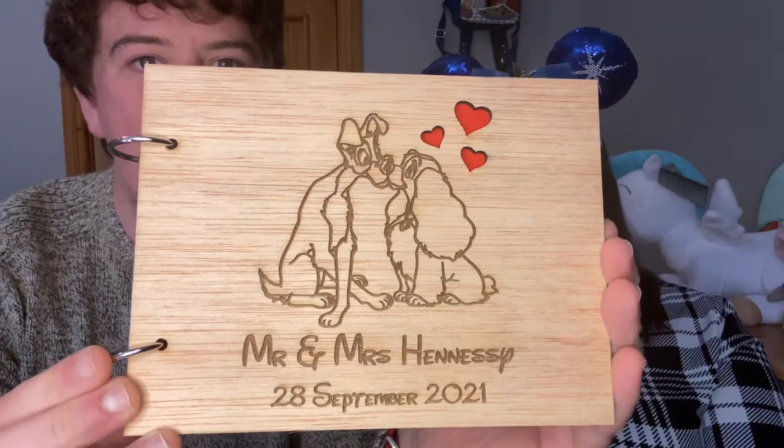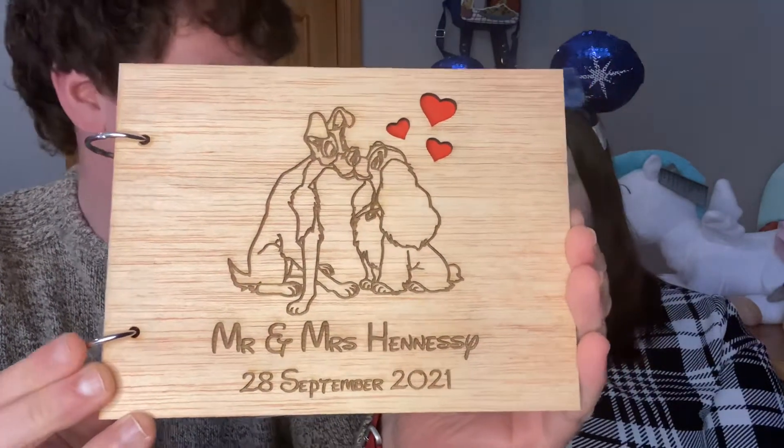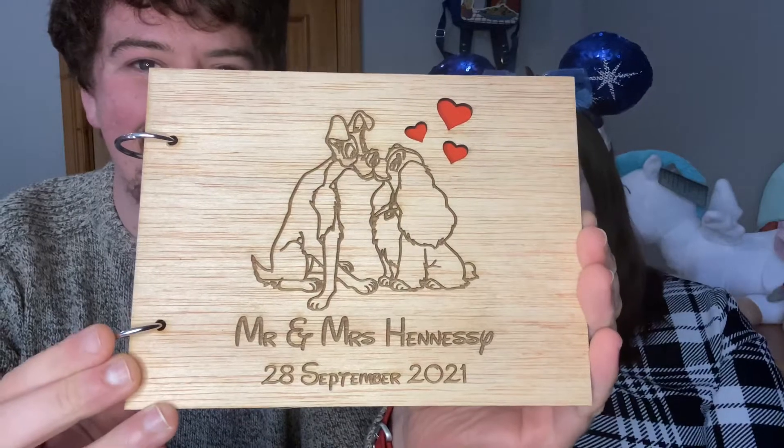It's Lady and the Tramp — look at that, it's so pretty! It's got Mr and Mrs Hennessy, which I think is the first time we saw our names like that — as a married couple. It has a picture of Lady and the Tramp smooching with some love hearts. Disney and dogs are like our two favorite things in the whole world, so it was a perfect little Lady and the Tramp theme. It says our names on it and the inside has plain red paper — not lined — which I actually like.